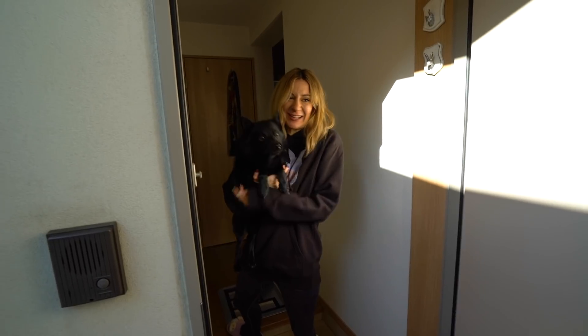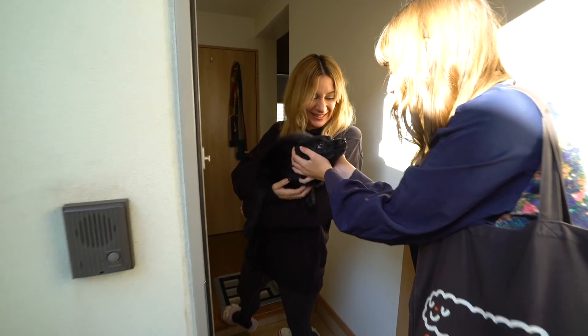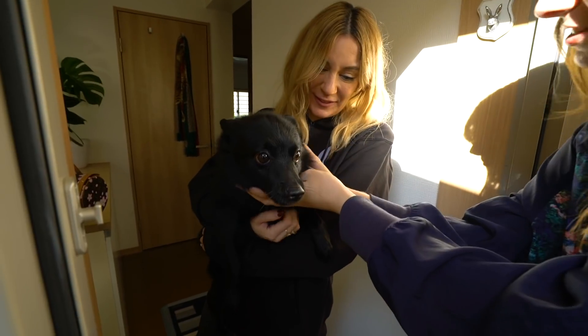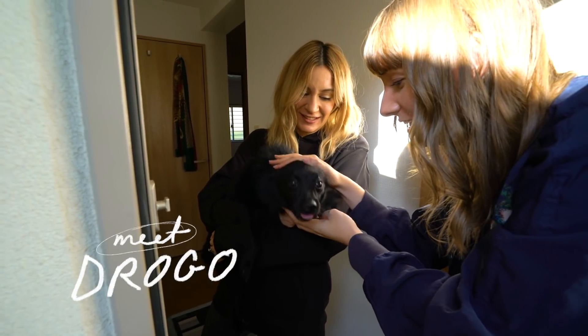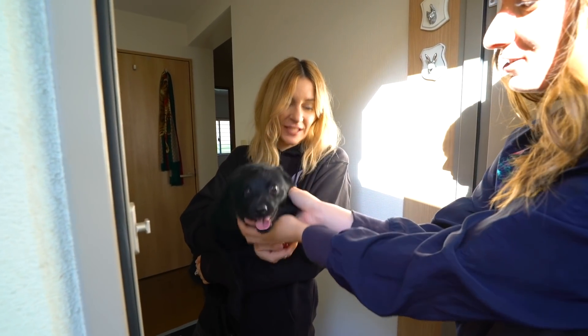Hello! Hi! Welcome! Hi! He's happy to see you! Oh, how are you? So this is Drogo? This is little Drogo, yes. What a beauty! Hello! He just loves people, everyone. Oh my gosh! Especially you!